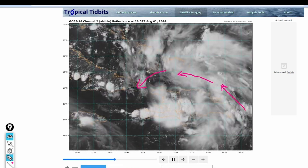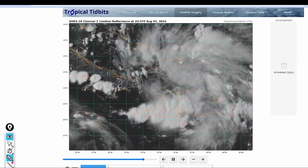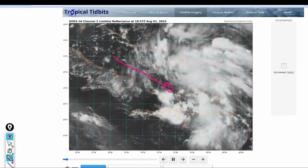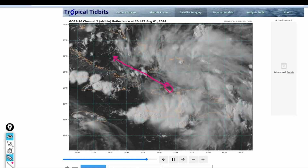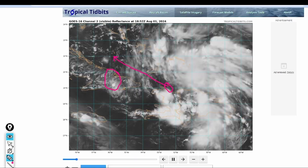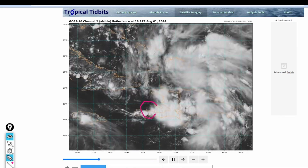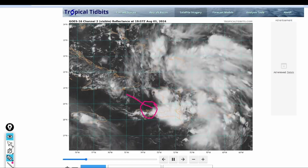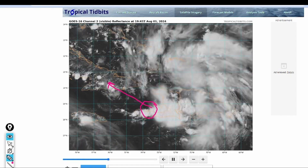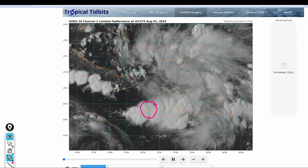There isn't a low-level center as of yet, and where that low-level center develops is important to the future track. If that low-level center develops somewhere up north, it may begin to track a little bit west-northwest, just north of the island of Cuba, missing some of the mountainous areas in eastern Cuba. However, if the center forms on the southern lobe, this may move completely over the island of Cuba, which may inhibit development and result in a weaker system.